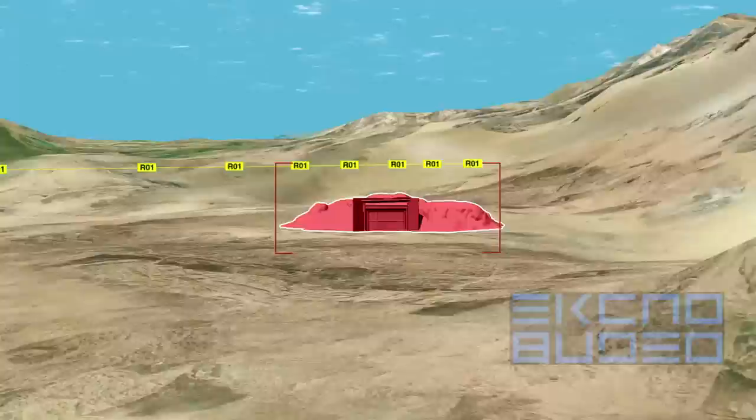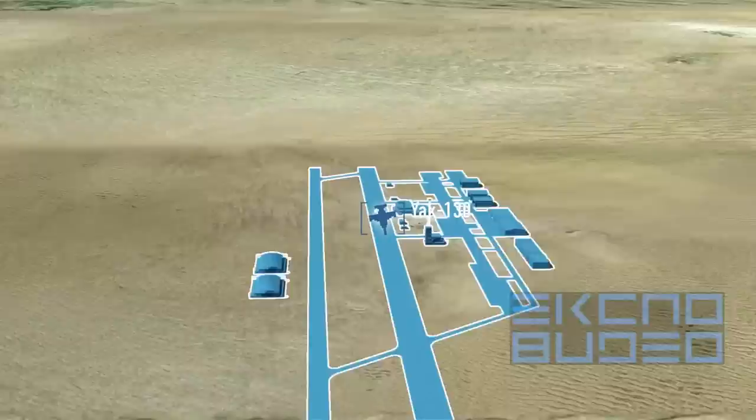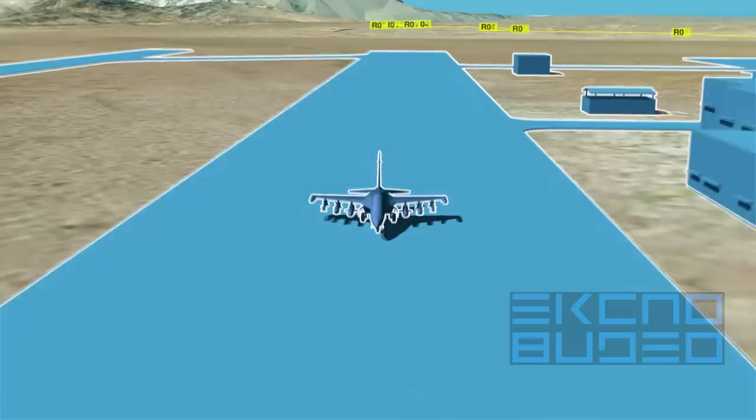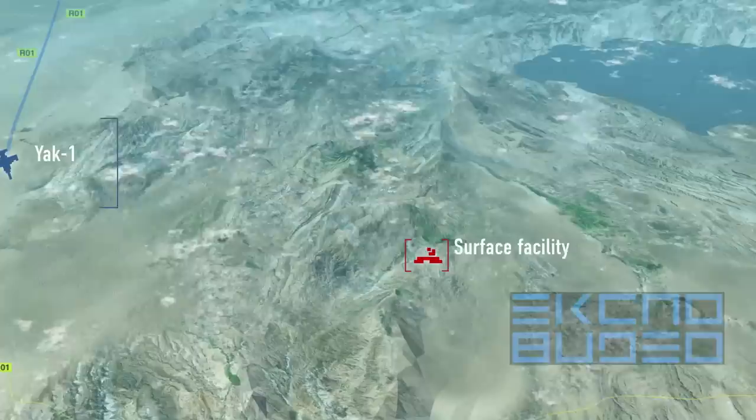Equipped with a high-precision navigation system, the Yak-130 ensures hitting targets with minimal deviation, eliminating them with a pinpoint strike as soon as target coordinates are obtained. Flight data and target coordinates are uploaded to the main computer memory. In-flight high-precision navigation is provided autonomously by an inertial navigation system integrated with GPS and GLONASS, allowing automated en-route flight, maximum stealth, and minimal time in the target zone.